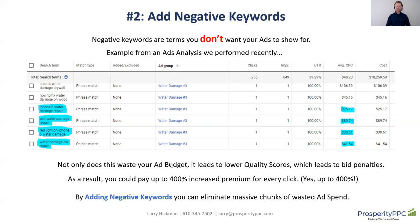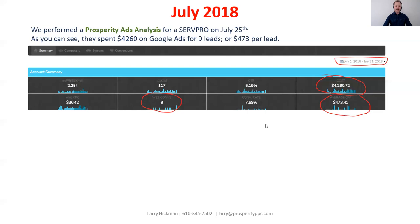So you definitely want to avoid that, because that's where it really starts adding up. By adding negative keywords, you can eliminate massive chunks of the ad budget. And of course, if you're tracking through keyword call tracking, you'll know where to direct that ad budget to produce more qualified phone calls. That's the simple two-part strategy. But I want to share with you a customer journey so you can really see the proof in the pudding.